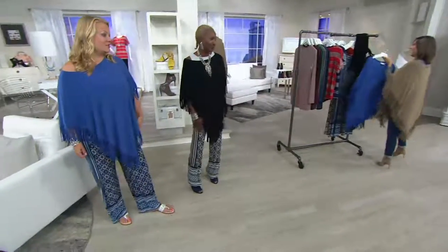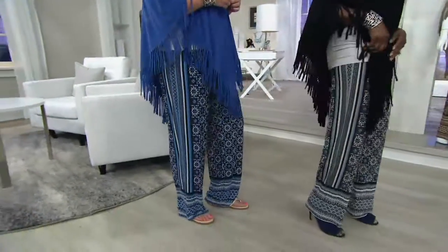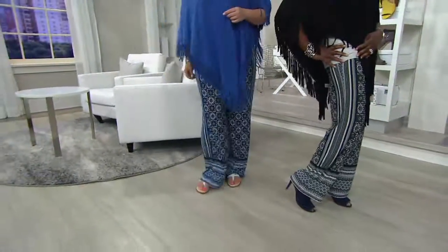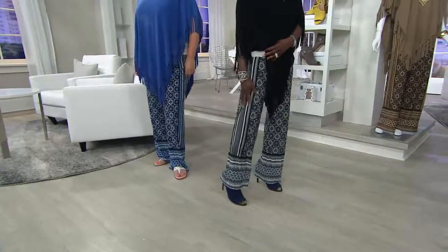Shall we talk about these pants? They're great pants. They were designed with the poncho in mind, but you can shop individual pieces — just the poncho or just the pants.